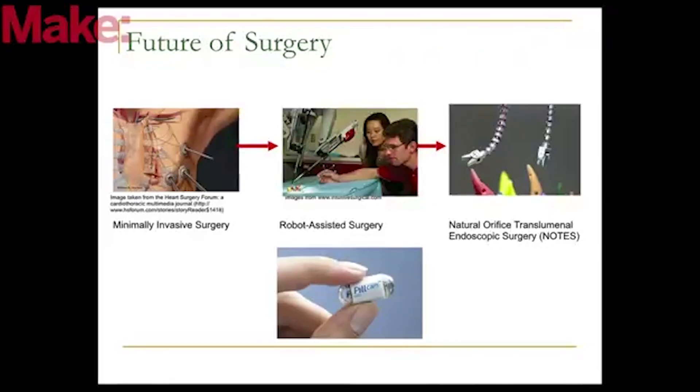We're starting to see smaller and smaller robots. This is a pill cam robot, which has a camera inside — you would swallow it and be able to see the polyps inside a human's intestine.